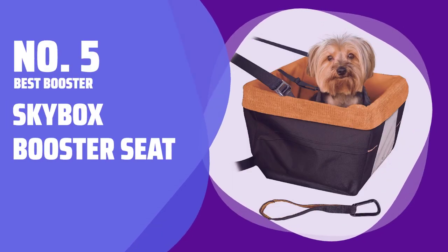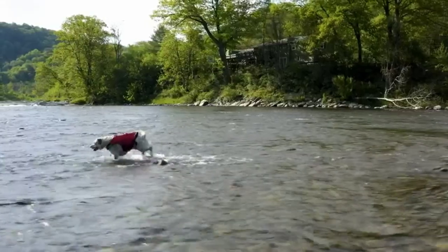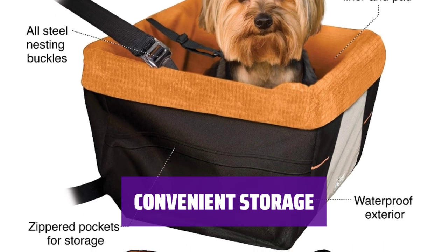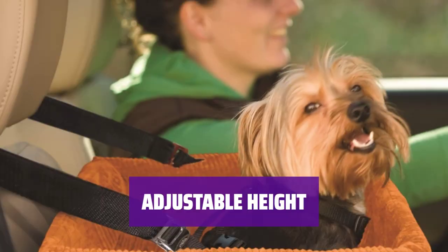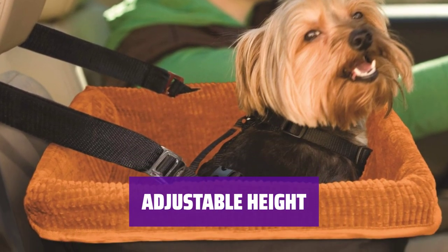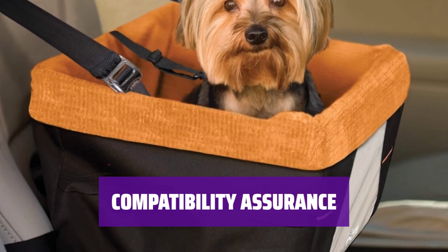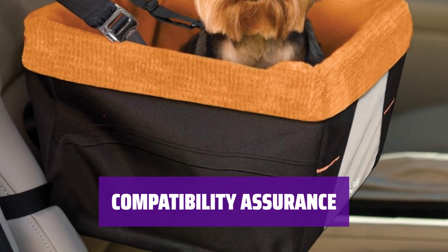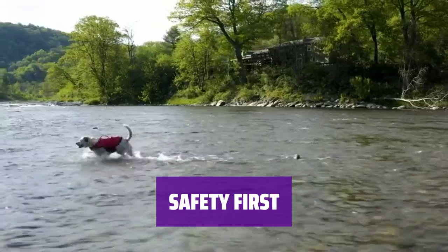Number 5 — Best Booster: the Skybox Booster Seat. Installing the booster seat is a breeze with a tether that attaches to your vehicle's seatbelt. It neatly folds up for easy storage, perfect for families with multiple cars or frequent travelers. Adjust the height for your pup to enjoy the best view of the road from the front or side windows. It works seamlessly with all of Kurgo's crash-tested harnesses for added safety and peace of mind. While not crash-tested itself, the booster seat provides a secure ride for your furry friend in a car.